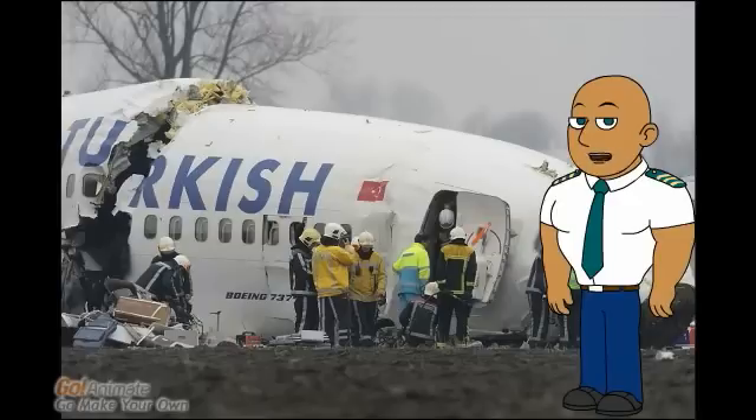In 2009, a Turkish Airlines Boeing 737 crashed in the Netherlands. A preliminary investigation found that the crash was caused primarily by a faulty radio altimeter.